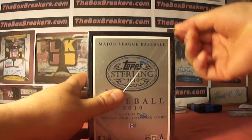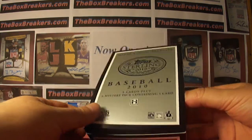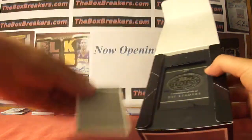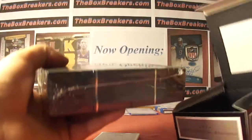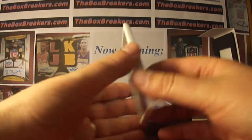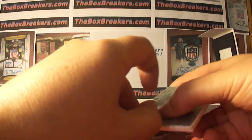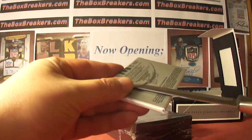Hey guys, welcome back to theboxbreakers.com group breaks. We are going to continue our multi-sport group break for April. If you take a look at our website, theboxbreakers.com, you'll see mostly football — that is what we specialize in. But our multi-sport group break, we do many sports, three sports, and high-end products. Had a good run so far with basketball and baseball, which is what we continue here.